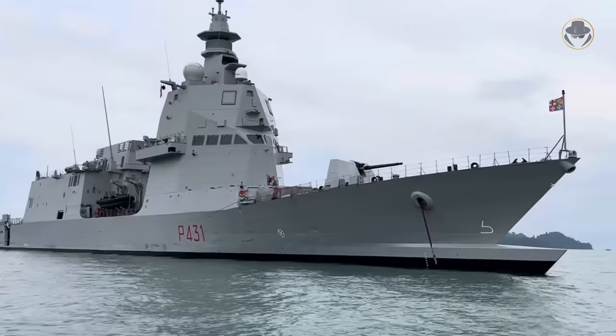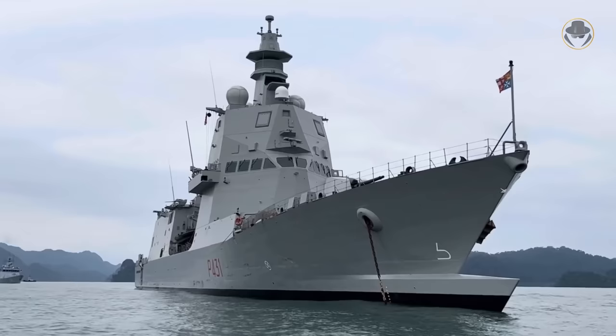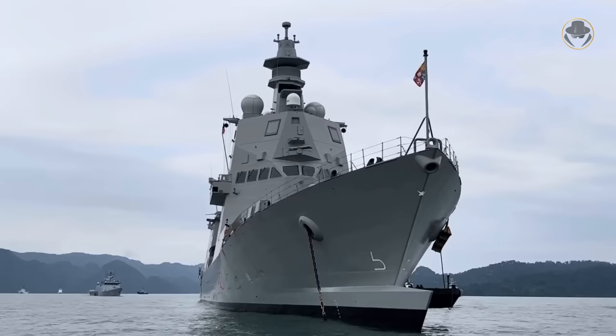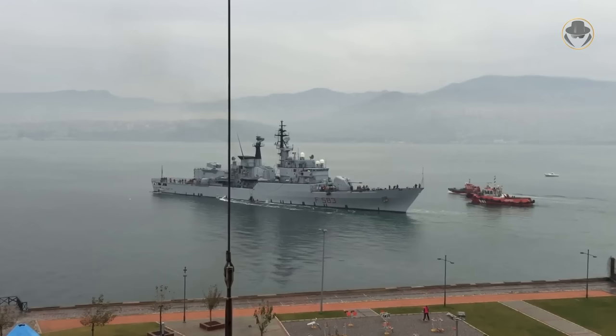The Taan de Revelle-class, also known as PPA, combines Italian beauty and state-of-the-art technology. PPA comes from the initials of Pattugliatore Polivalente d'Altura, meaning multipurpose offshore patrol vessel. Its modular design offers many advantages. But can it fulfil the initial goals? Before answering this question, let's briefly look at the history and features of the vessel.